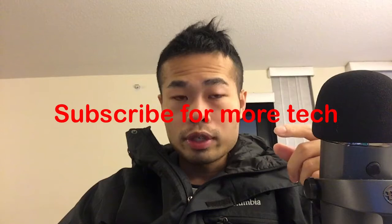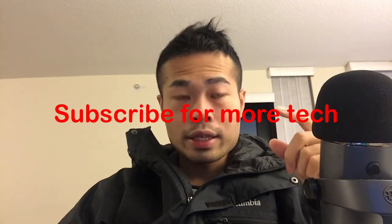By the way, if you would like to receive more technology review videos like this, don't forget to subscribe.